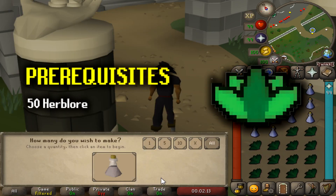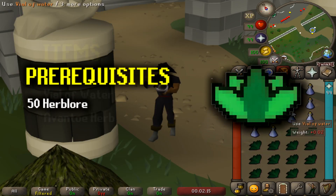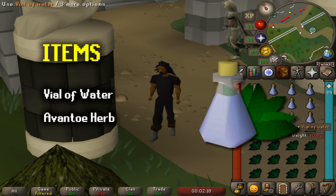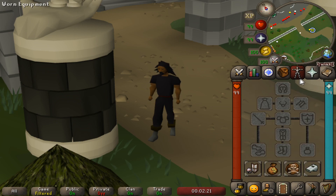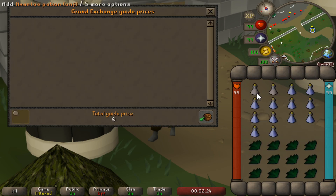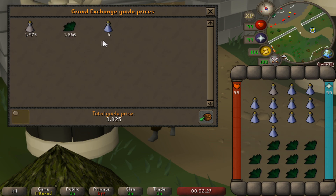The requirement is 50 herblore for this method, and you'll require one vial of water and one Avantoe herb for each unfinished potion. Simply use either of the items on each other and it creates an unfinished potion — once every game tick, which is about 0.6 seconds.